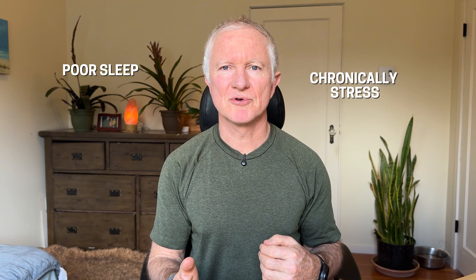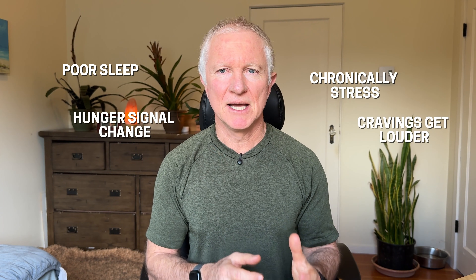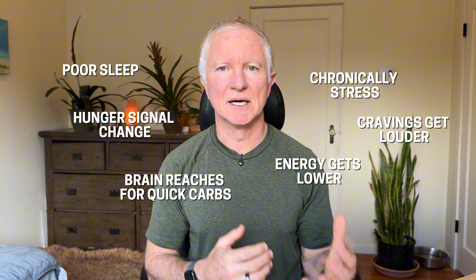Now we get to that lever that most people ignore, yet it often determines whether any of this works. If your sleep is poor or if you are chronically stressed, your hunger signals are going to change. Cravings get louder, energy gets lower, and your brain wants those quick carbs. And that's when your adherence to all of this collapses. So if you're doing everything right and you still feel it's impossible, this is often the missing piece.